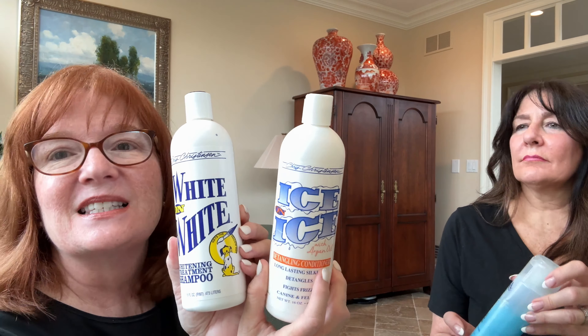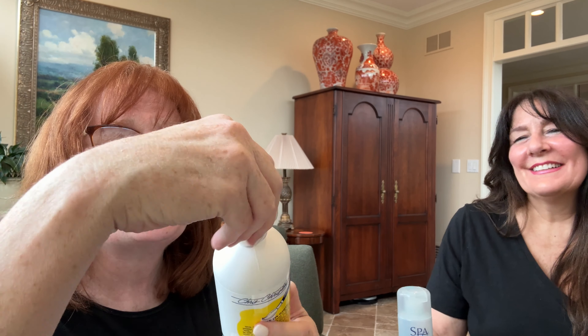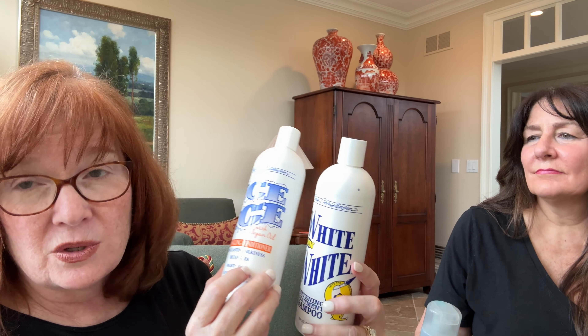I love this line of Chris Christensen products. This one's called White on White — they also have one called Black on Black. This is one of the best shampoos you will find for white or light colored dogs and it really does the job. I'll point out that when you put it on your dog it's purple, and you're going to wonder what happened. But when you rinse it out, your dog will be white. Follow the instructions — if you've got challenging stains you may need to leave it on for 10 minutes or even another 10 minutes beyond that. Then this Ice on Ice is a detangling conditioner that goes nicely — also from the Chris Christensen line.